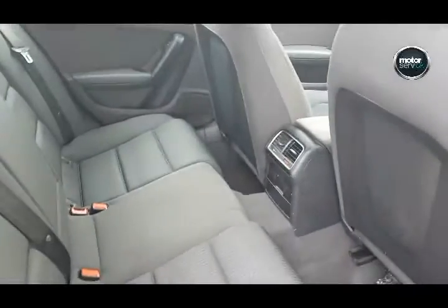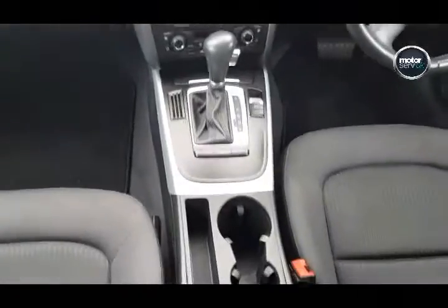Lovely condition inside and out. It's a full auto box.